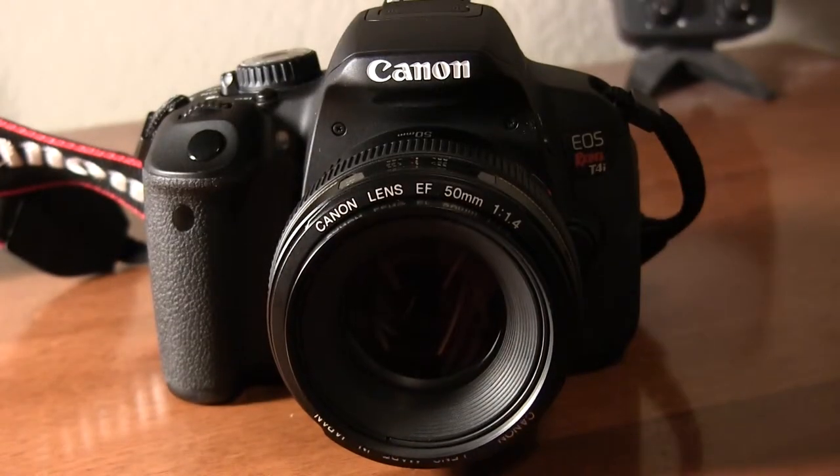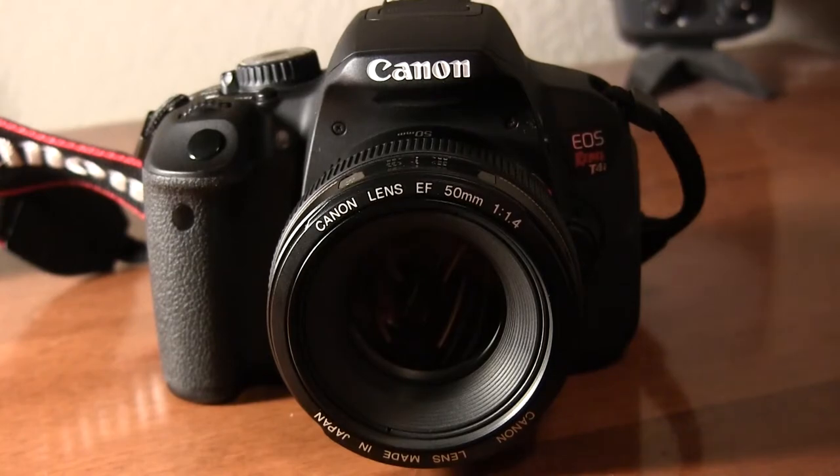Thanks for watching. That concludes this 50mm series. Next week you'll get to see a surprise unboxing. Until then, go shoot some photos.